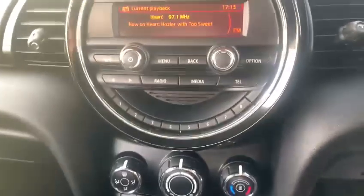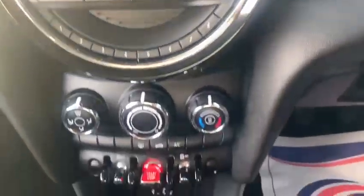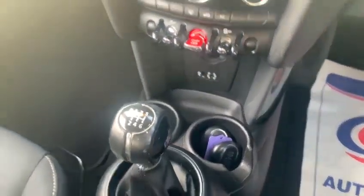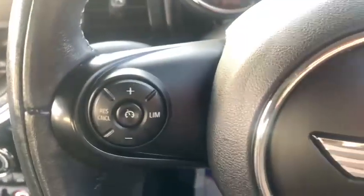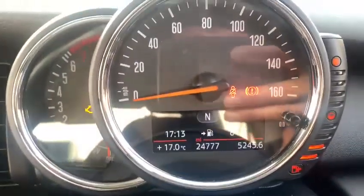In the centre there you've got your traditional radio with Bluetooth. It's a keyless vehicle as well, so you've got your stop-start button down there. You've got cruise control on the steering wheel and media controls, and as you can see on the speedo, just under 25,000 miles — a very low mileage car.